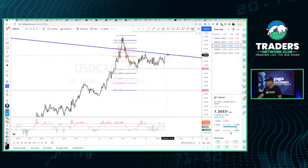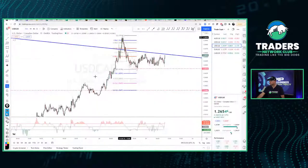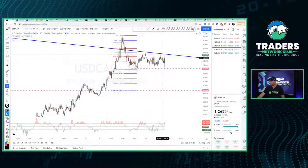If price comes back down to retest the support again, we're looking for 30 pips to the downside. I'm going to sell USD/CAD — I like this resistance. With price moving sideways and no news coming out right now, I'm expecting price to stay inside this range and come back down to retest support. That should give us a 20-pip profit on that trade.